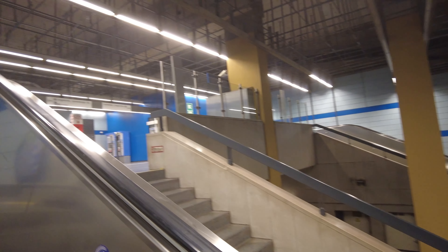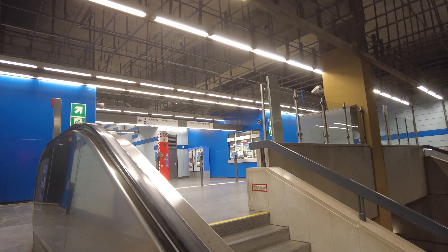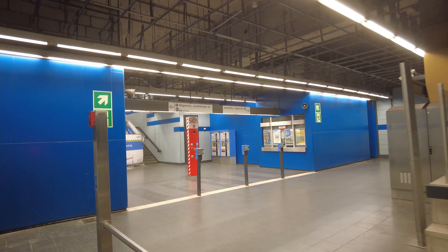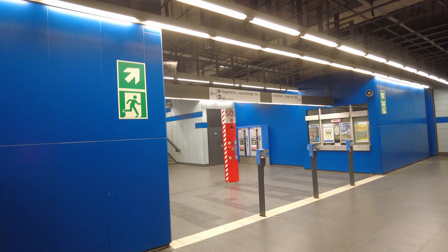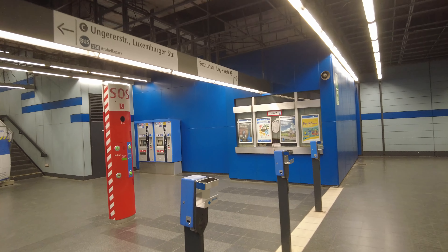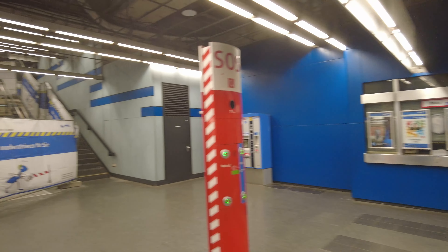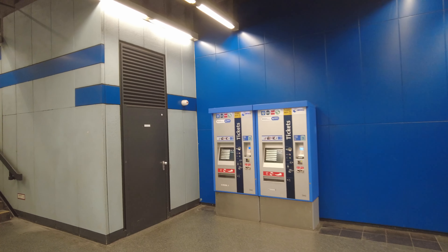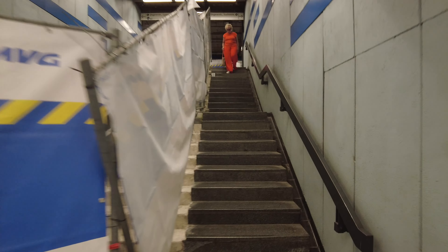Mezzanine level with more ticket machines. There's this booth that's not used anymore — used to be service personnel here, used to be a ticket office maybe. Instead of that, we only have these ticket machines left. We do have more maps and this exit. Now let's use it.